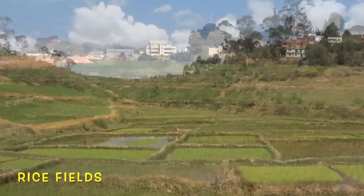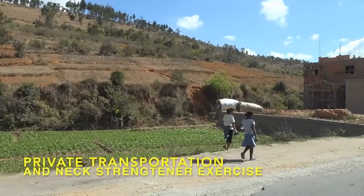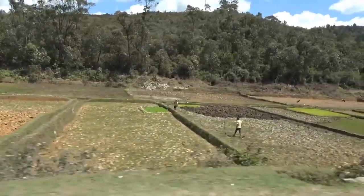Many of these birds are feeding right here in these rice fields. They supply not only the local community, but also the animals.